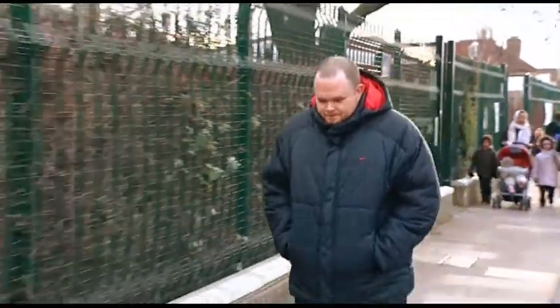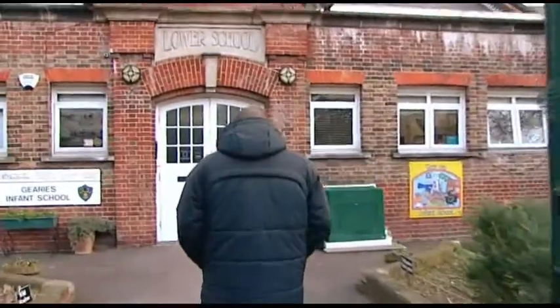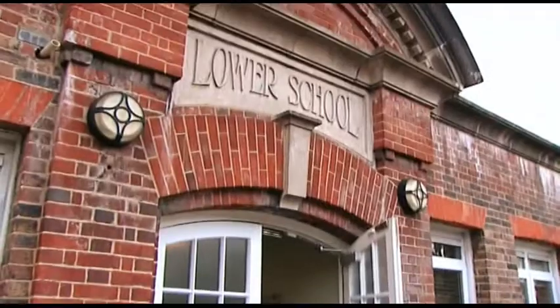I'm Dan Lee, year one teacher, year group coordinator at Geary's Infant School. I'm an AST for Redbridge in the themed areas of creativity. I'm also an AST for role play.